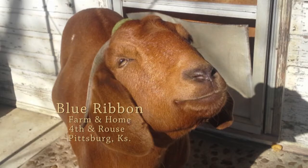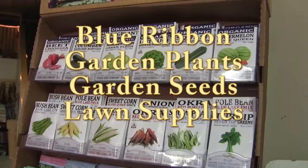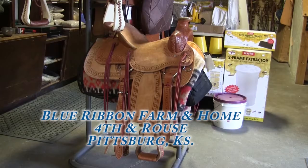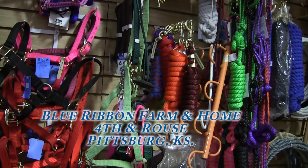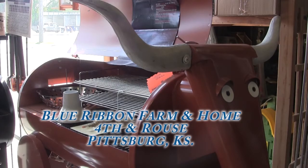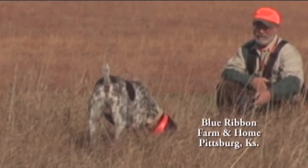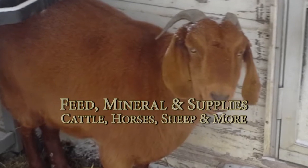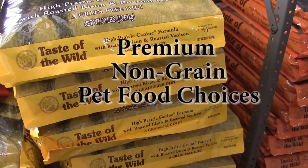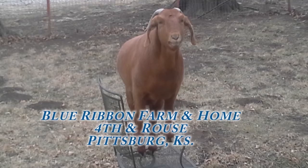Blue Ribbon Farm and Home has about everything you need for every season. Plants, lots of seeds and supplies for your lawn and garden, homes and treats for wild birds, new saddles and supplies for your ponies, dog collars and pet grooming aids, plus grills and recipes for barbecue season. Whether you have a lap dog, a sport dog, chickens, or a goofy goat, Blue Ribbon Farm and Home has all the feeds you'll ever need. Blue Ribbon Farm and Home — rated outstanding by the Goofy Goat.